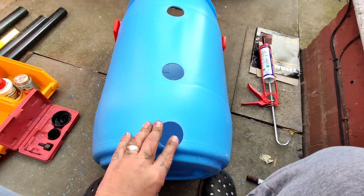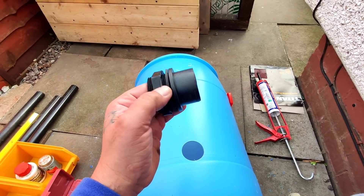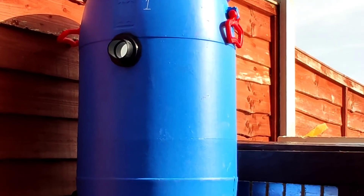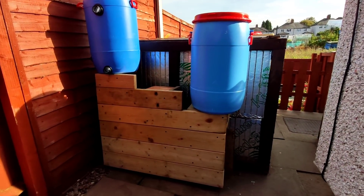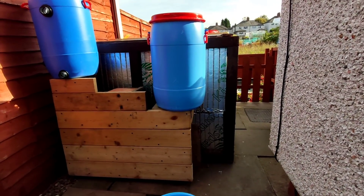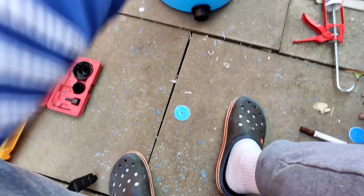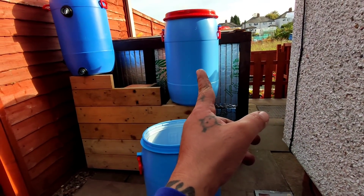That's barrel two all drilled up now, deburred nicely. Thankfully on every other tank connector I've got a rubber washer now, so I won't have that manky CT1 everywhere. The lighting's really terrible around this side of the garden because the sun's coming across. I'm going to get these fitted in now and then on to barrel three. That's tank two done and I'm in an absolute state - got plastic swarf everywhere. I'm going to have to get the broom out in a minute. Let's crack on with tank three.